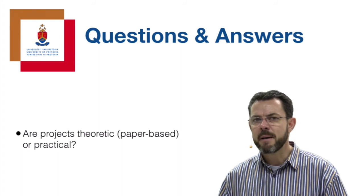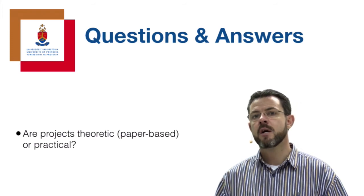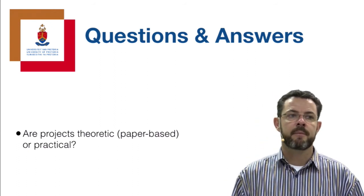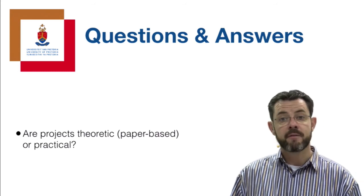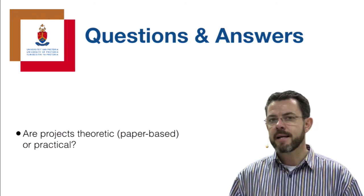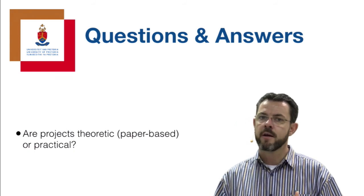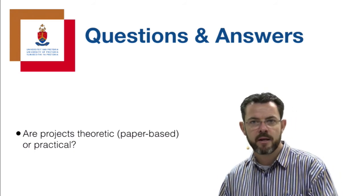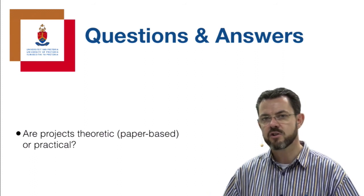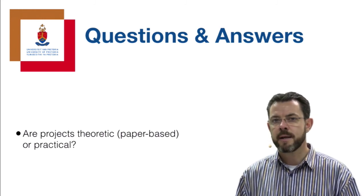Are the projects theoretical, paper-based, or practical? It depends from one topic to the next. Some are part of supervisors' active research streams - those are very real with high expectations in terms of results. In other cases, even though part of a real project, it may focus more on getting a thorough understanding of the relevant literature, especially if it's going to lead towards a master's degree - you don't have to solve the problem yet, but you need a very sound understanding of the literature. Discuss it with your supervisor and look at the project descriptions when making your choice.